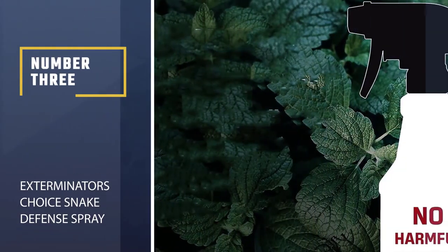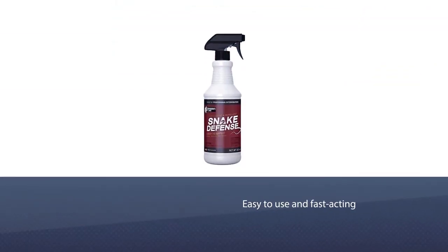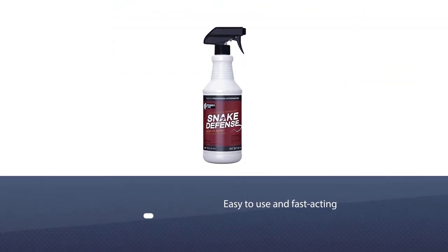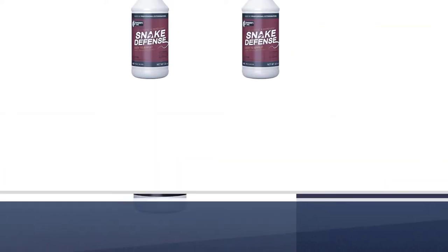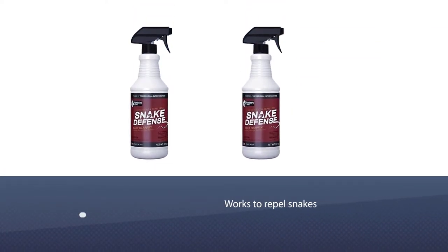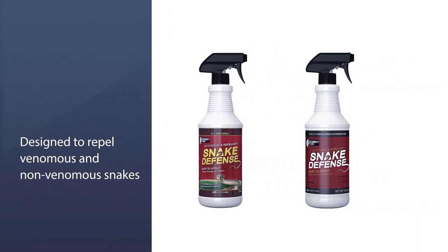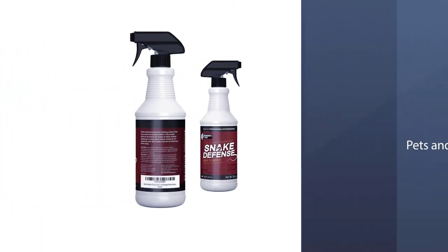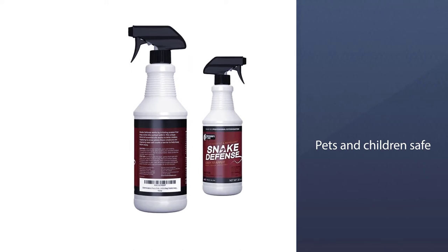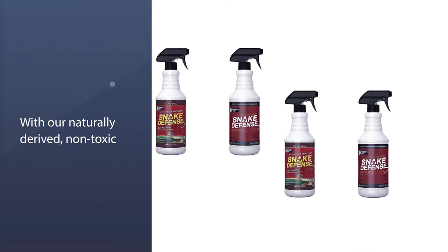Number 3: Exterminator's Choice Snake Defense Spray. For a snake repellent that is easy to use and fast-acting, we like the spray by Snake Defense. Made with natural ingredients, including essential oils like clove oil and peppermint oil, the spray works to repel snakes by combining scents they dislike. The scent overwhelms snakes, making it impossible to sniff out their prey, forcing the snakes to look elsewhere for their food. Designed to repel venomous and non-venomous snakes, including copperheads, rattlesnakes, grass snakes, and water moccasins, the spray is safe for use in areas where pets and children play.